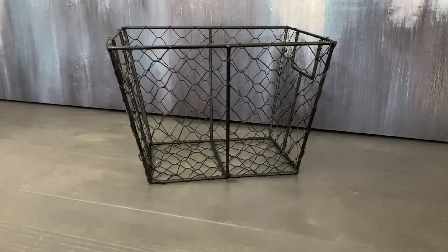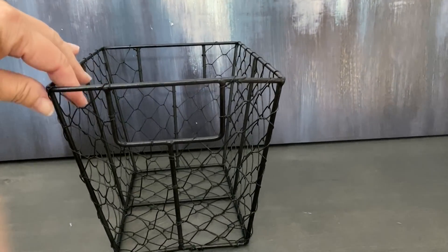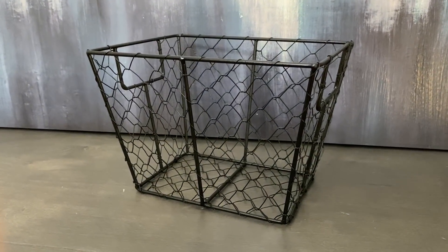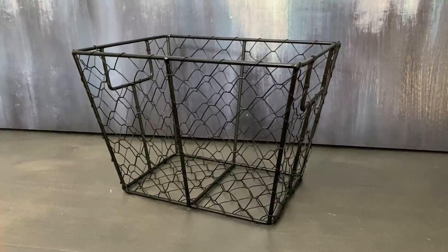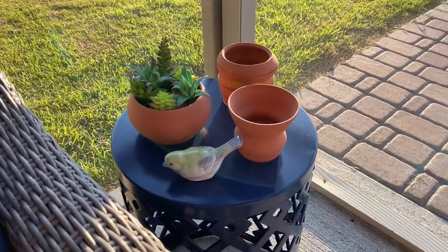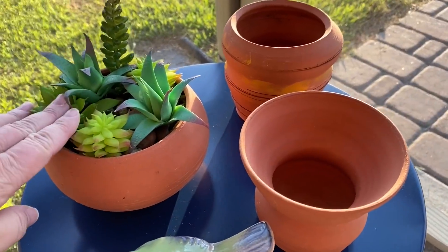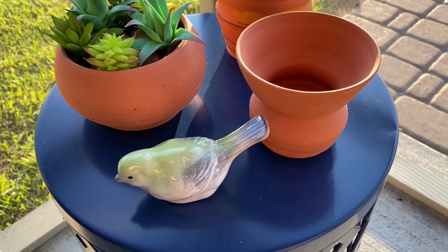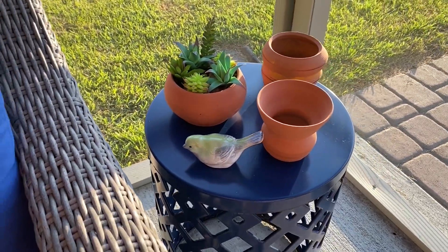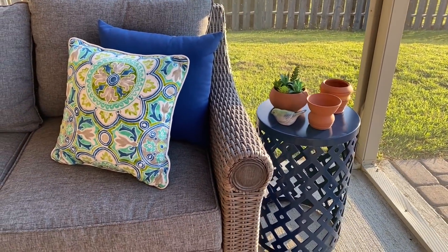The next item is this wire basket that I paid $0.95 for. It had a ribbon with an apple on it. I've painted the basket black and I'll put a new ribbon on it to give it a fresh look. I found three terracotta pots in Goodwill and each pot cost $0.95. I really loved the shape of these pots — they're not your typical basic shaped terracotta pots, and you'll see that I styled one already with cute succulents. I plan to do the same thing with the other two and just put them on my back porch patio and enjoy.